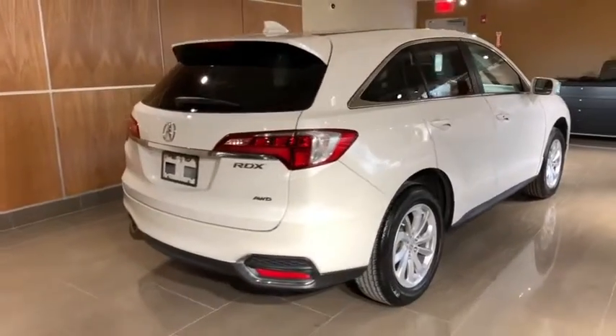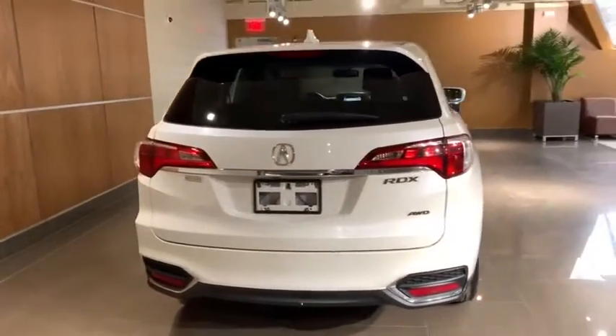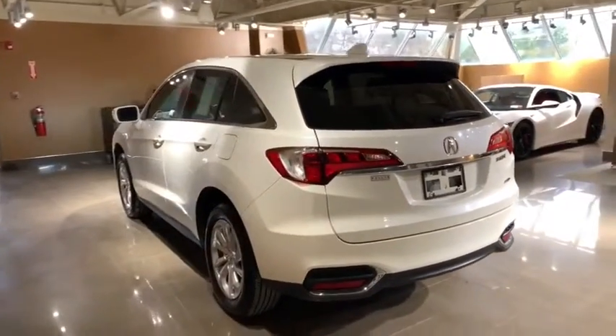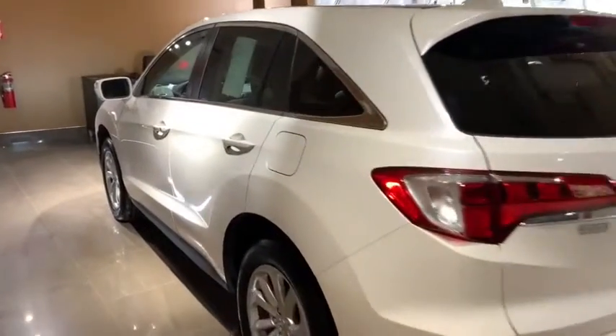Here are some of this vehicle's great options: navigation system, power passenger seat, traction control, power liftgate, dual airbags, leather-wrapped steering wheel, and power steering.